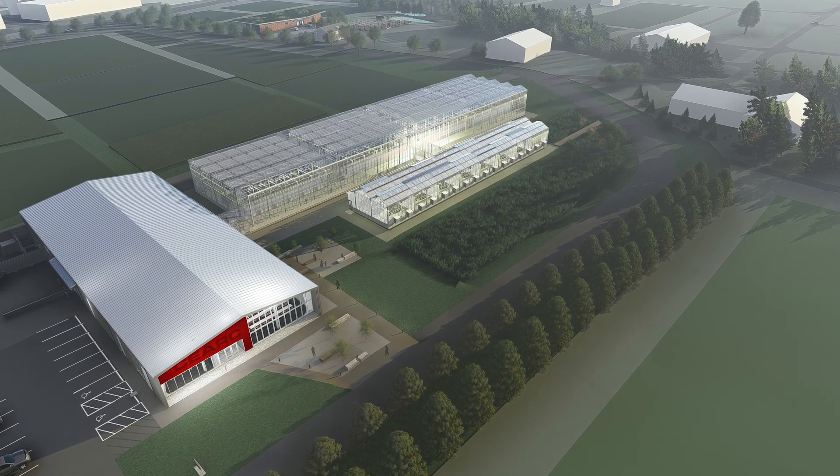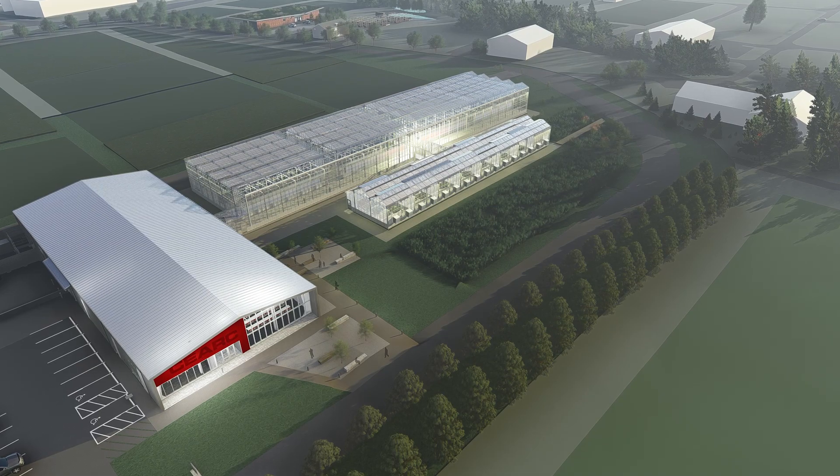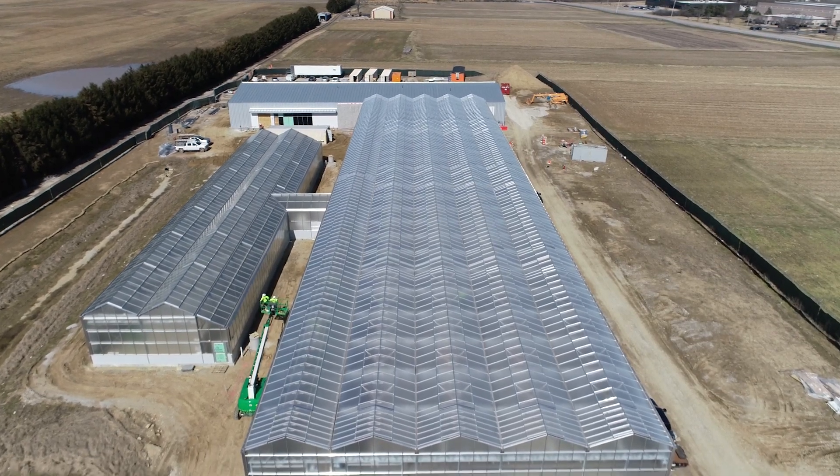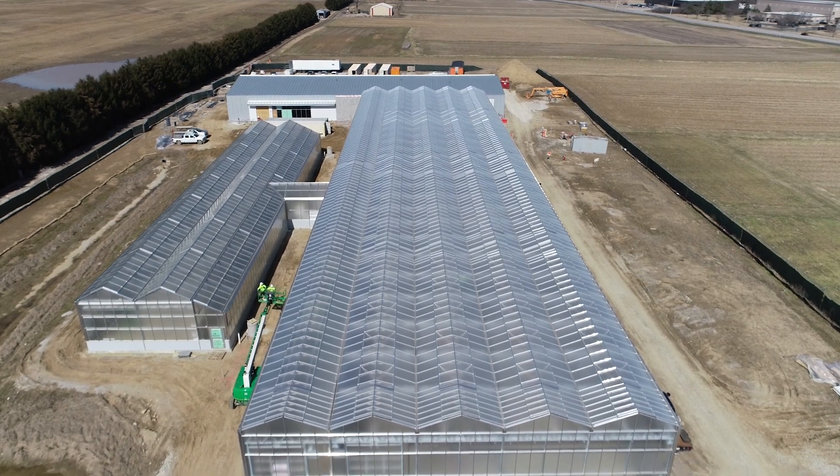It's not like your typical construction project. Most of these are pre-manufactured. The roofing material comes from the Netherlands, so it's a really specialized kind of project.